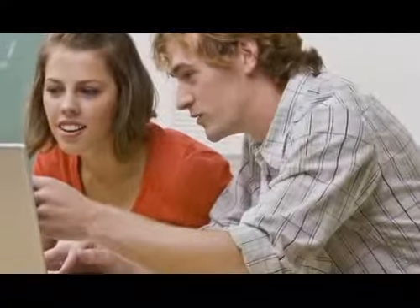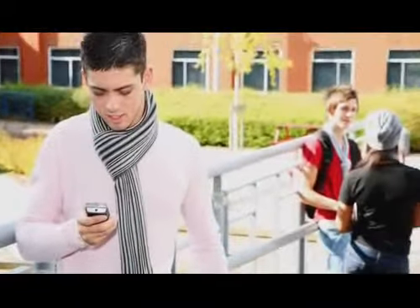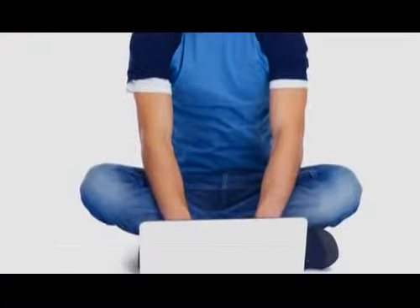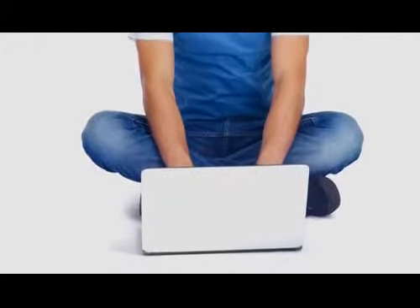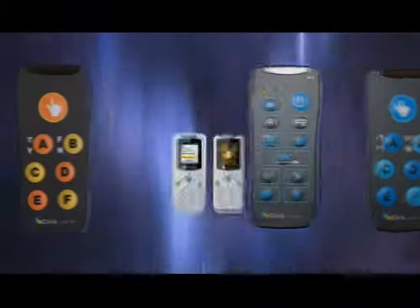Today, students are more technologically oriented than ever before and live their lives electronically, forming a paperless generation. To help universities keep pace with the changing higher education strategies, Como Height Vision is proud to introduce its latest offering in their impressive line of audience response systems, the QRF-900.